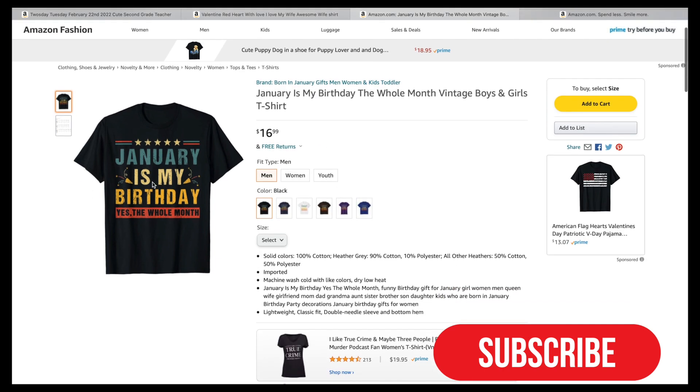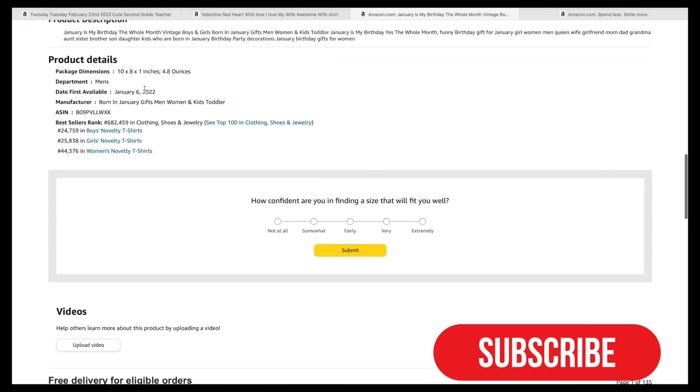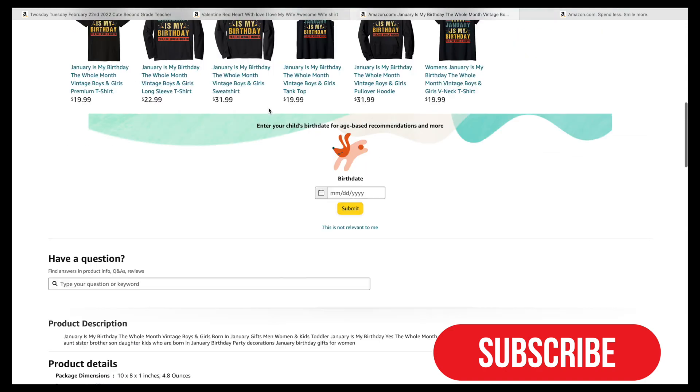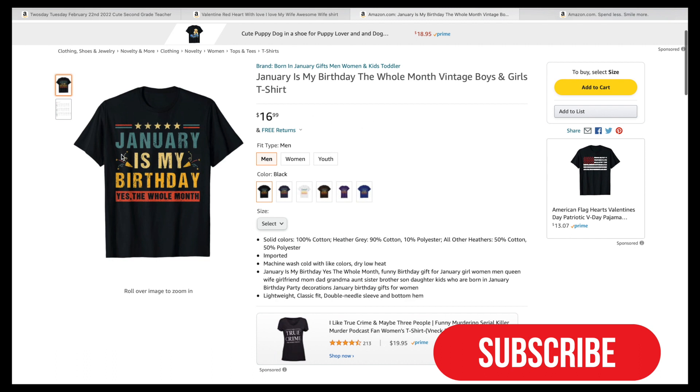The next design we'll look at says 'January is my birthday, yes the whole month' — it's a funny design. It was listed January 6th, four days ago, and has a BSR of 24,000. January isn't over yet so you still have a chance. You can also make similar designs for February, March, April, June, July to fill more slots depending on your tier level, preparing you for sales in the coming months.